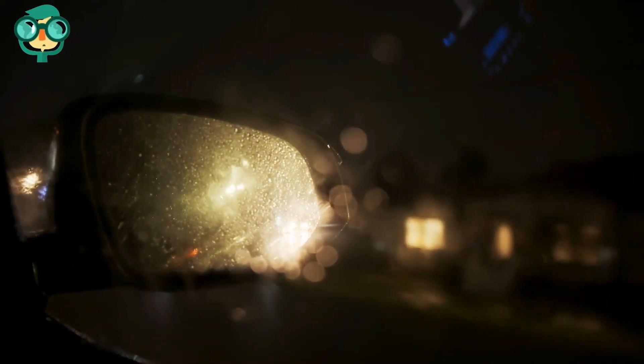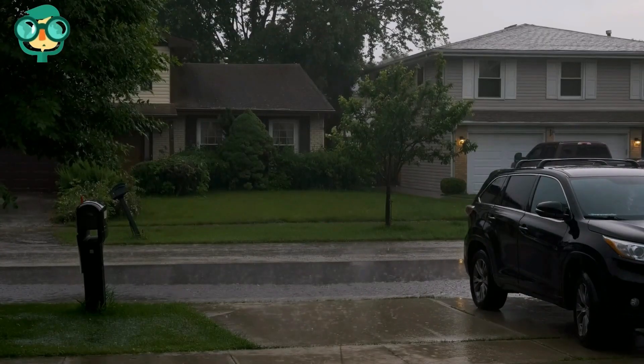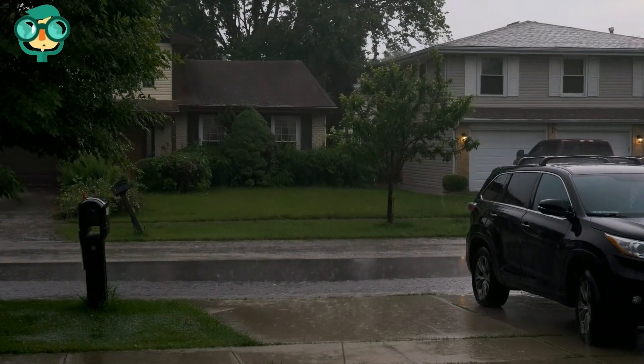Don't handle the radio or your GPS system. Some portions of the current can travel through the wired areas in your car. Don't touch any of the vehicle's electrical systems during a storm, including your radio, GPS system, or cell phone charger.